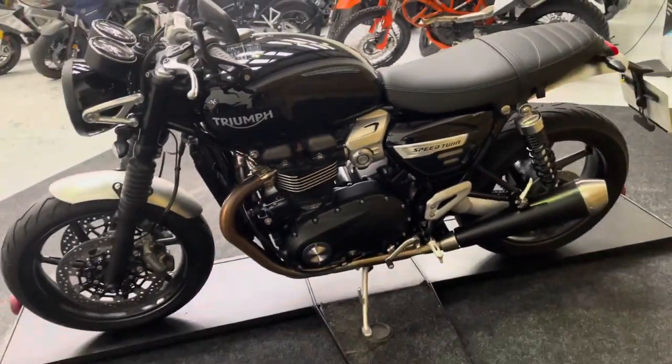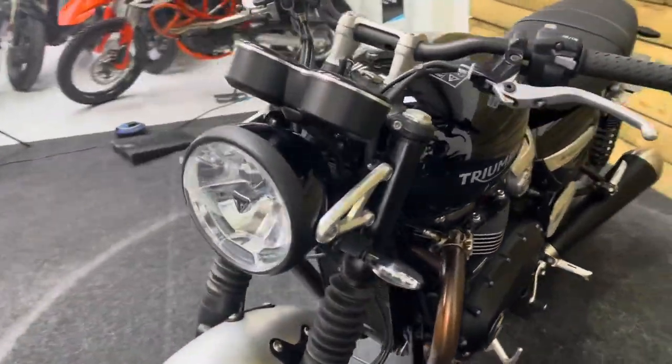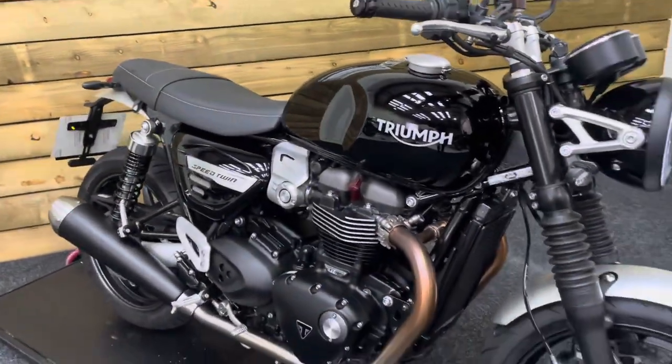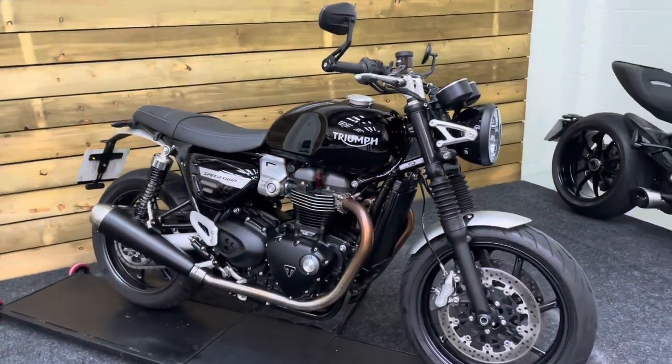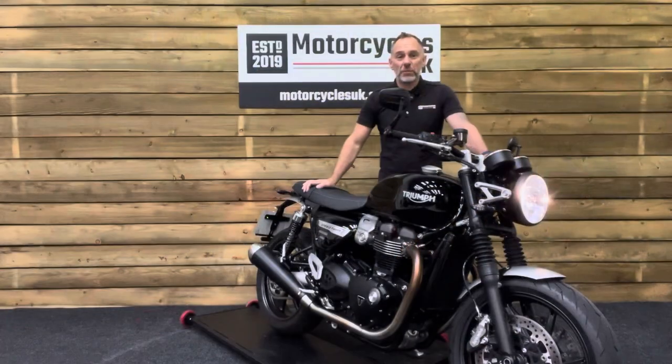Absolutely fantastic bikes. If you like the look of the modern classics but want the high-power engine that comes in the Thruxton 1200, this offers a much more comfortable option with those upright handlebars. Look no further than this stunning Triumph Speed Twin. So let's fire this one up and have a listen.